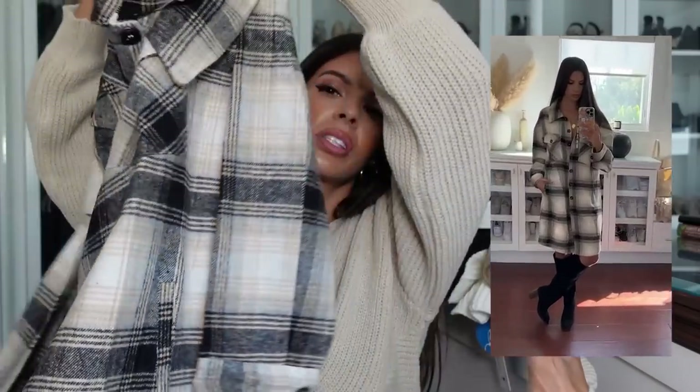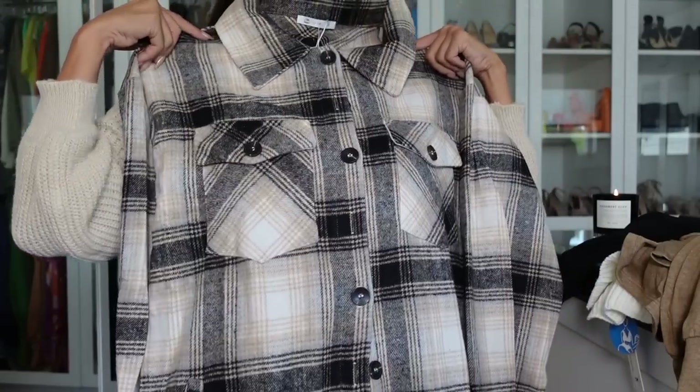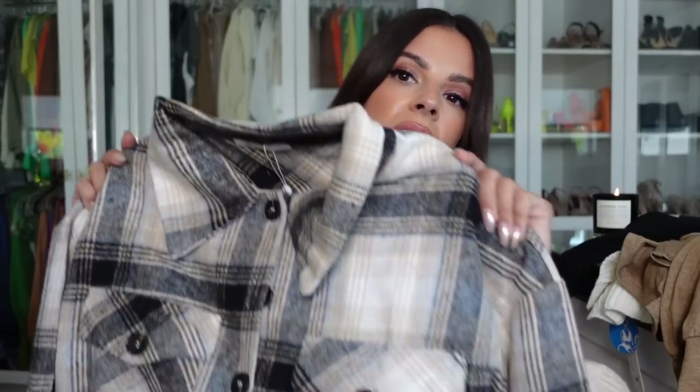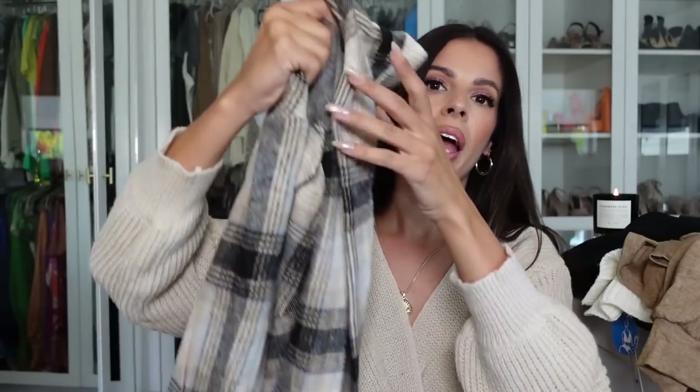Who loves a good flannel? These are amazing. I like mine a little oversized so I can wear them loosely open, so I picked this one up in a medium. It's extra long, so you can wear it as a dress or open as a long cardigan-style flannel — perfect for fall. It has a really thick, nice fleecy material in a beautiful neutral color scheme that would match everything.